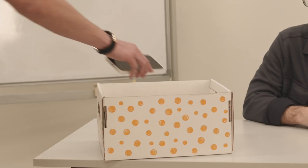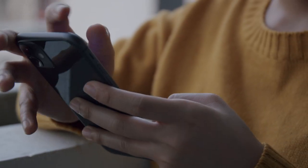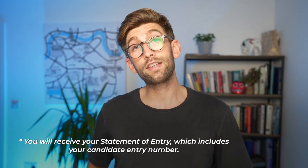The test centre will give you a place to safely store all of your belongings. Do the usual sensible stuff of turning off your phone and electronic devices, because you won't be able to take them to the desk and you don't want them beeping in your bag during the exam. You'll then be given a statement of entry which will contain your candidate number — this is the number that you'll have to write on the test paper.